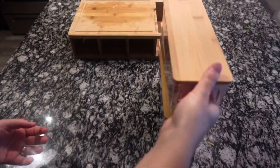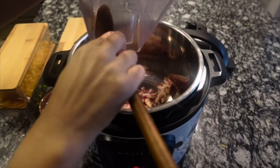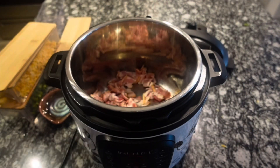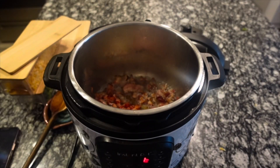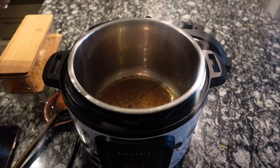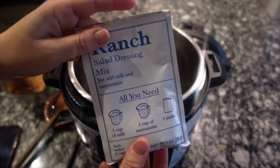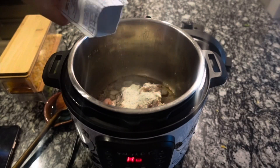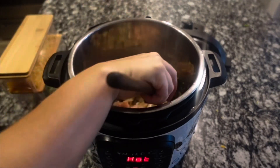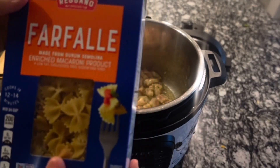Over to our instant pot — I'm going to cook the bacon first. You don't need any oil because there's plenty coming out of the bacon. That takes about eight minutes until it's nice and crispy. Then I remove the bacon and cook the chicken right in that bacon grease with a packet of ranch dressing. Give it a really good mix and cook for about two minutes until the chicken is nicely browned.